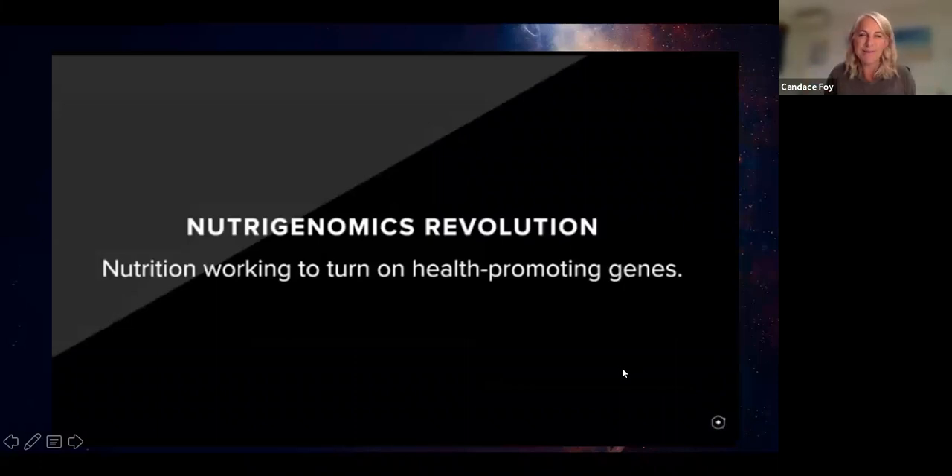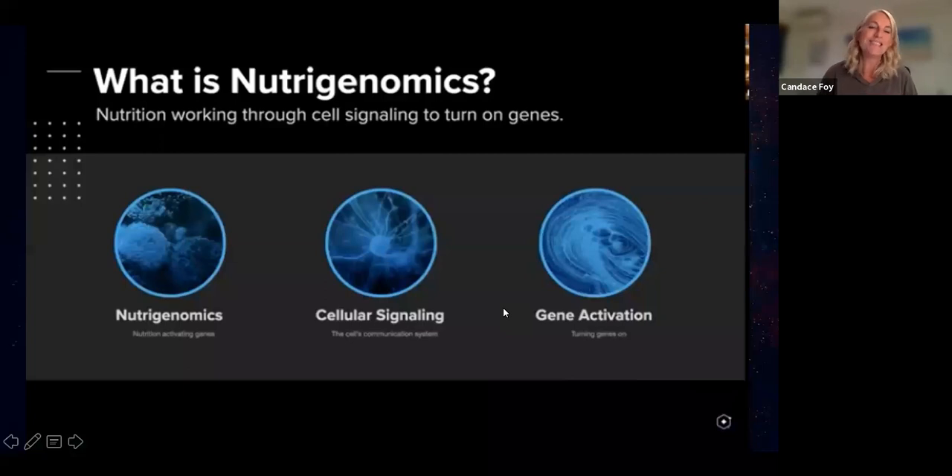The nutrigenomics revolution — I love how Dr. Brian described it: it is nutrition working to turn on health-promoting genes. Nutrigenomics is nutrition activating our genes, which is next-level. How does it do this? Through something called cellular signaling — the cell's communication system. You need your cells talking to one another, and the cool thing is it's already built in. Your body is super smart and already knows what it needs to do; it just needs to be given the right environment to actually do it.